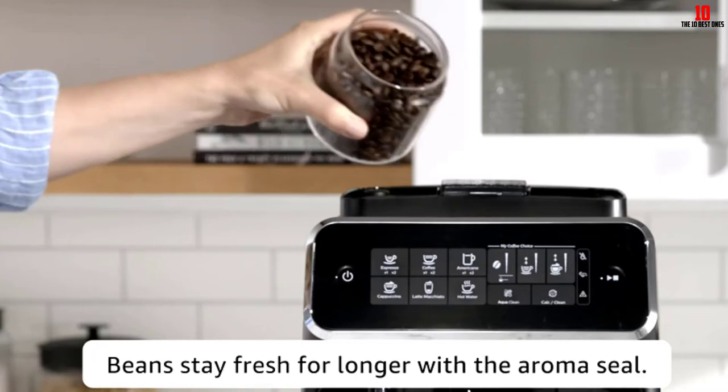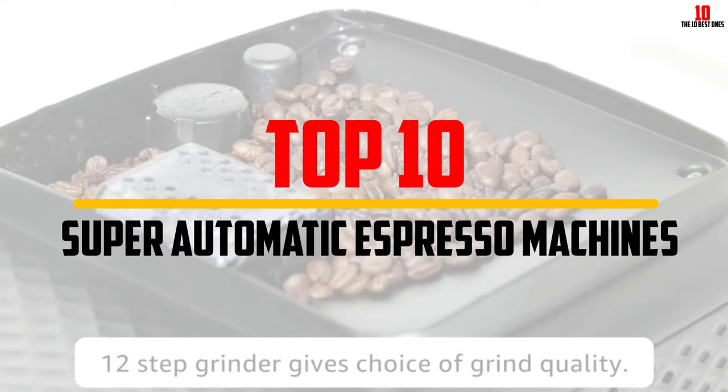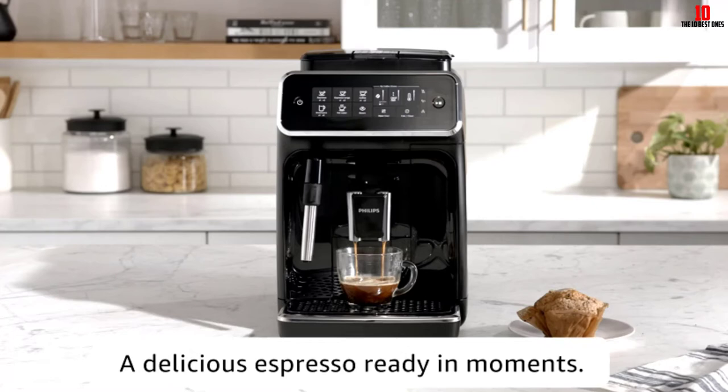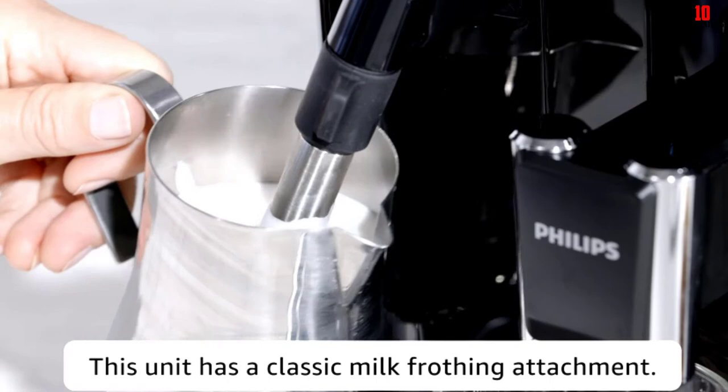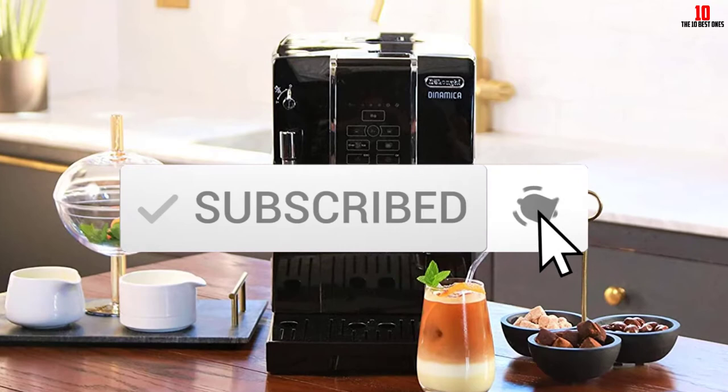Hey guys, in this video we're gonna be checking out the top 10 best super automatic espresso machines available on the market for their true quality. I made this list based on my personal opinion and hours of research, and have listed them based on popularity, quality, price, durability, user opinions and more. If you want to see more information and the updated price, you can check out the description below, and make sure to subscribe for more reviews.